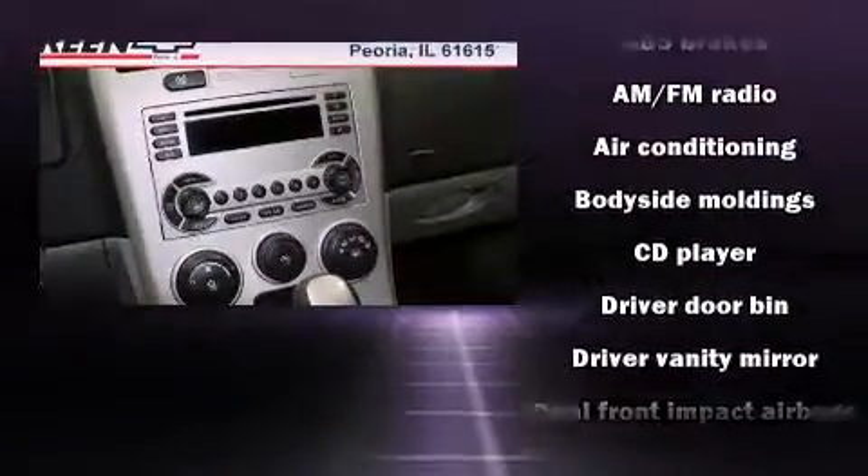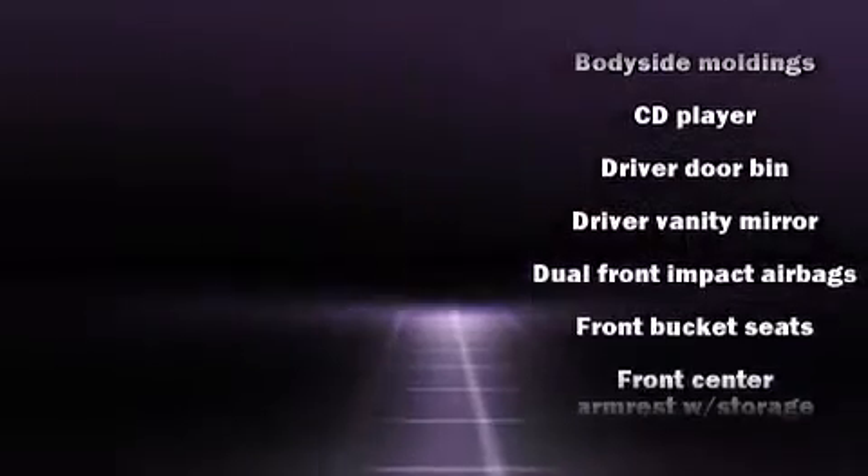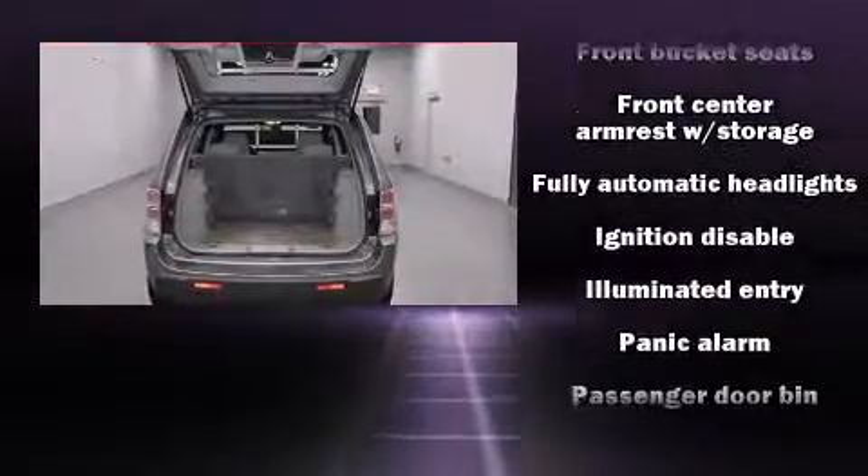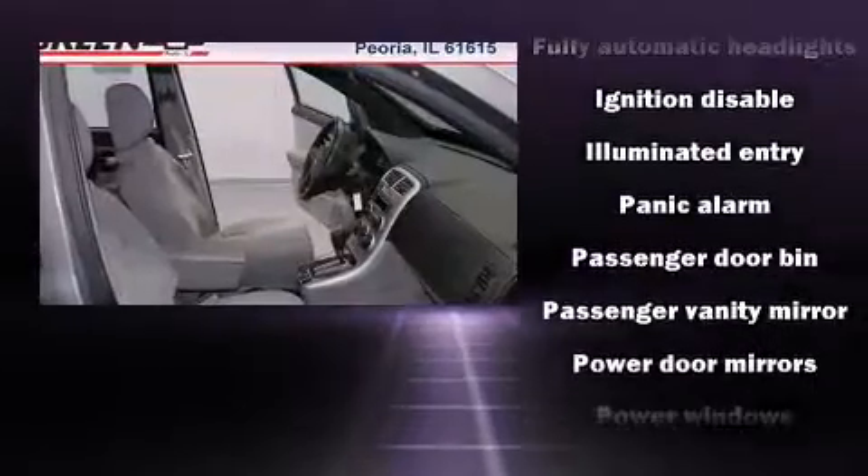Chevrolet prioritized practicality, efficiency, and style by including a rear window wiper, front and rear cup holders, one-touch window functionality, fully automatic headlights, and much more.